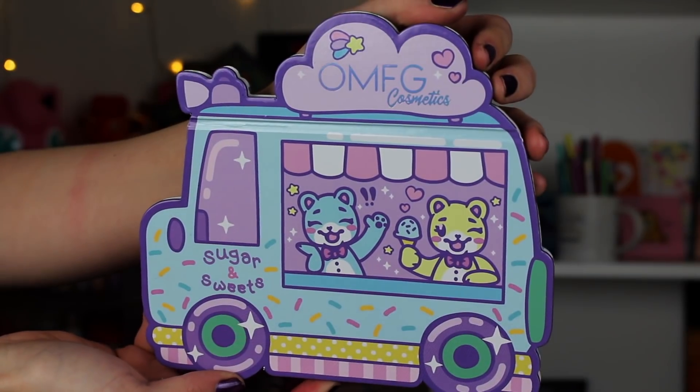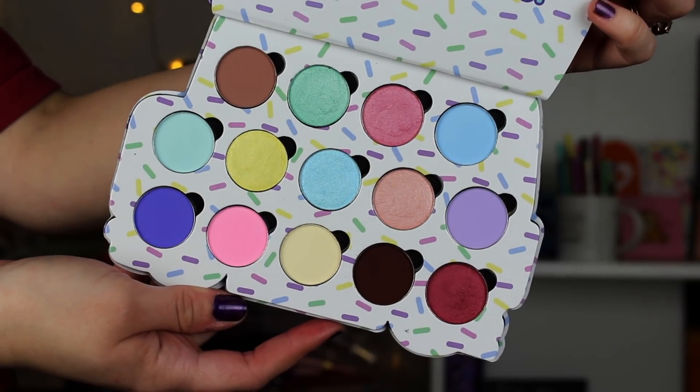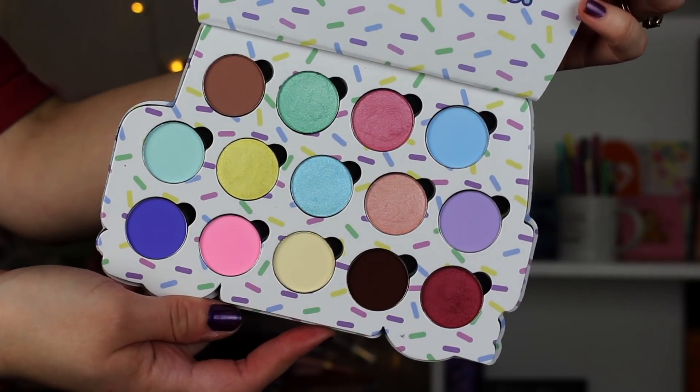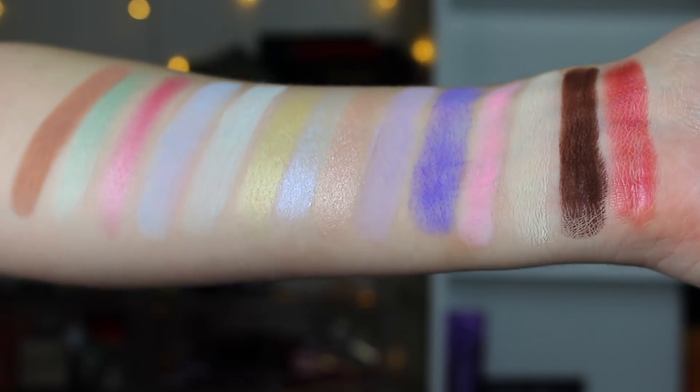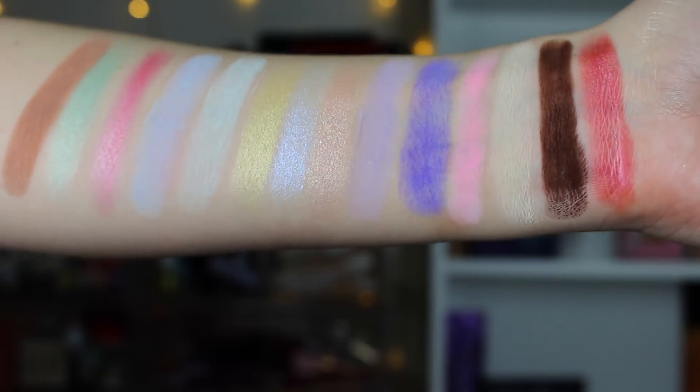The packaging — while it's not totally my style as far as it being a funky shape — I do think it's cute. I don't feel like it's overly bulky, it's just not like a traditional rectangle. My husband Zayn actually thought that this was super cute. The inside is really cute as well. It's not like anything outlandish, it's just nice cardboard packaging. There's no mirror, which doesn't bother me because I don't need a mirror in every palette — that can be very wasteful.